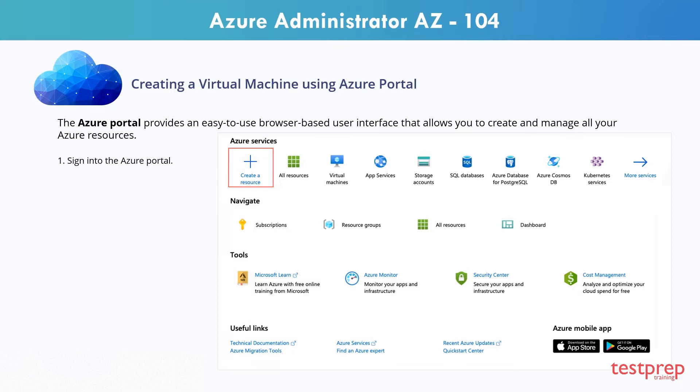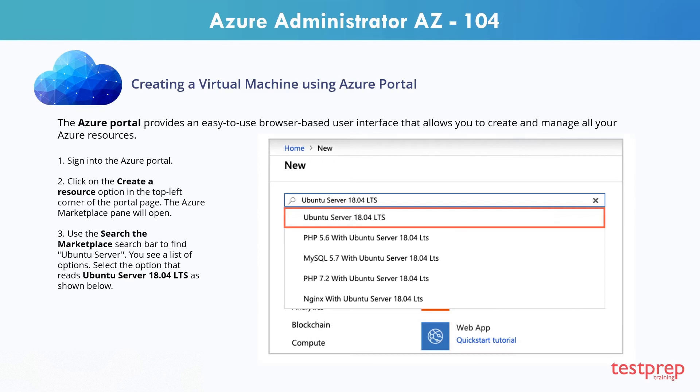Step 1: Sign in to the Azure portal. Step 2: Click on the Create a Resource option in the top left corner of the portal page. The Azure Marketplace pane will open. Step 3: Use the Search the Marketplace search bar to find Ubuntu Server. You see a list of options. Select the option that reads Ubuntu Server 18.04 LTS as shown below.